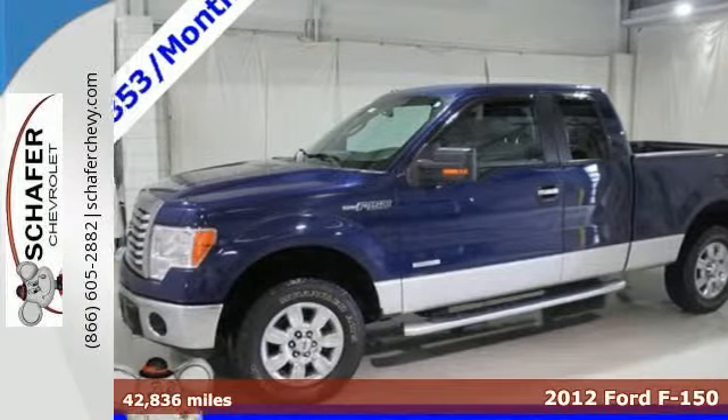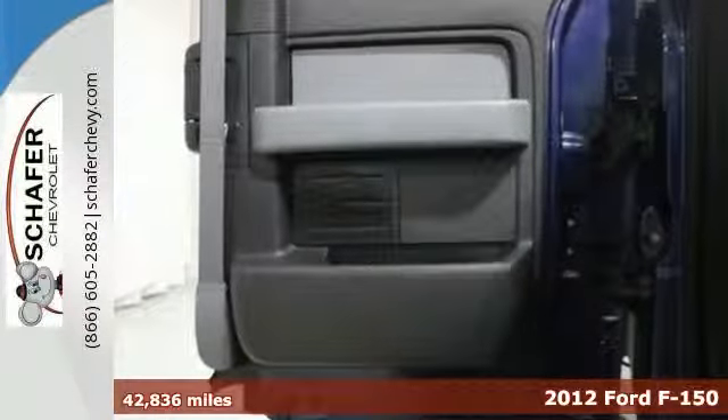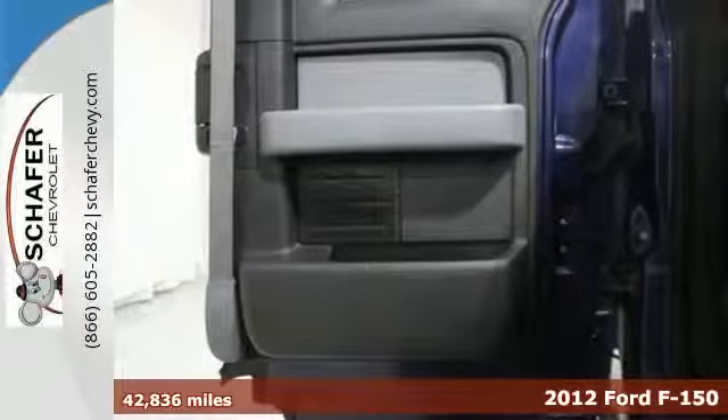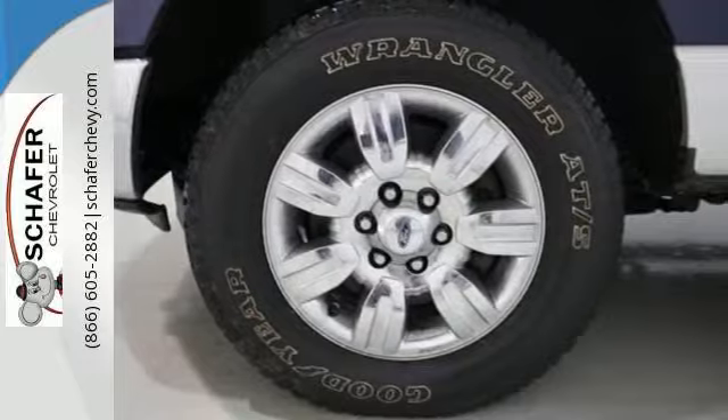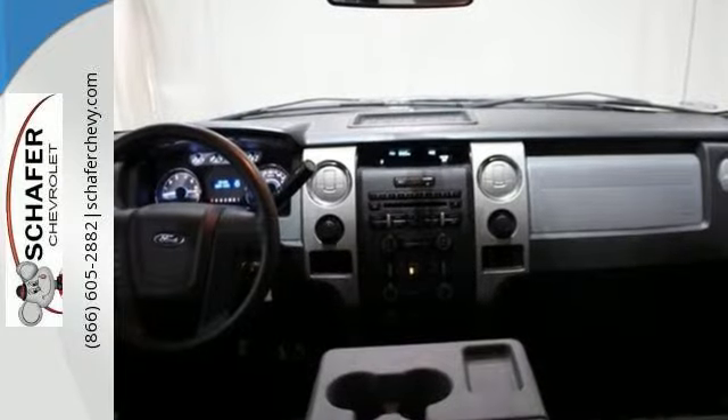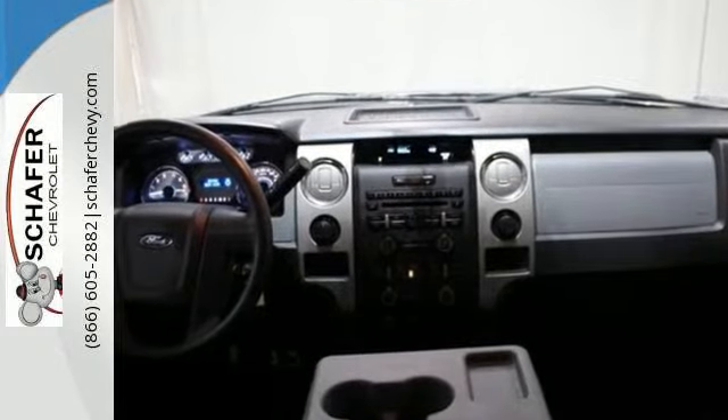Here's a 2012 Ford F-150. This ever-popular rugged and tough F-150 is loaded with standard features including air conditioning, tilt adjustable steering wheel, trailer sway control, anti-lock brakes, and shock absorbers.